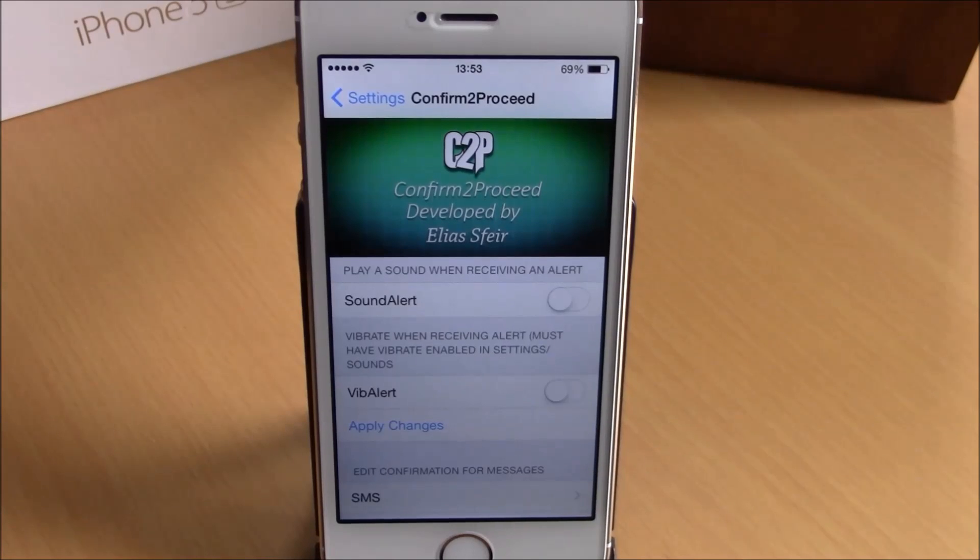What is up guys, this is our reviews. In this video we're going to show you Confirm to Proceed, a tweak that will prevent you from accidentally making a phone call, sending a message, liking a photo, or favoriting a tweet.